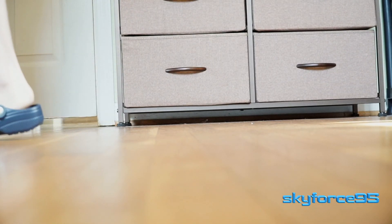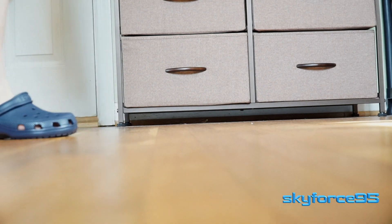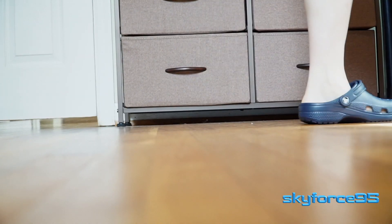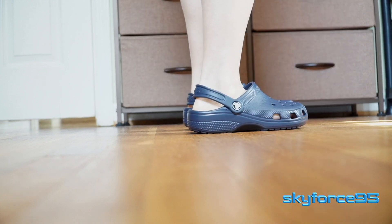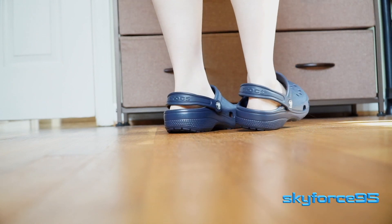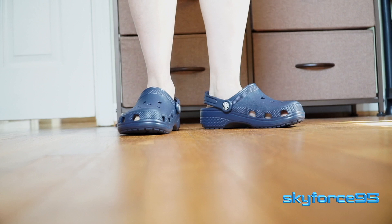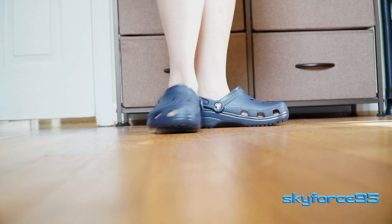I wouldn't recommend wearing these beyond walking — they aren't a substitute for good running shoes or sneakers. They don't have much arch support either. For parents considering these for kids, I'd suggest only letting them wear Crocs when they're not going to be running a lot, as the loose fit could cause a twisted ankle.